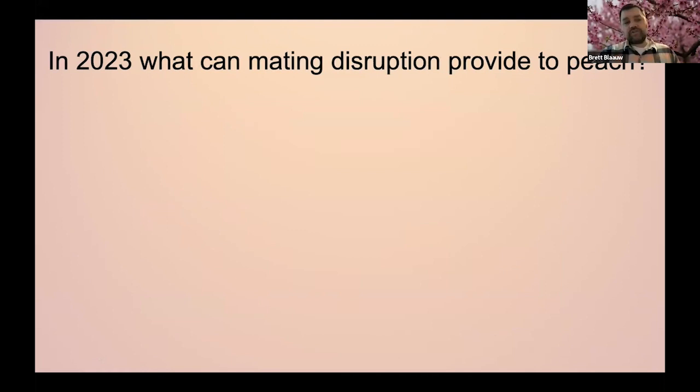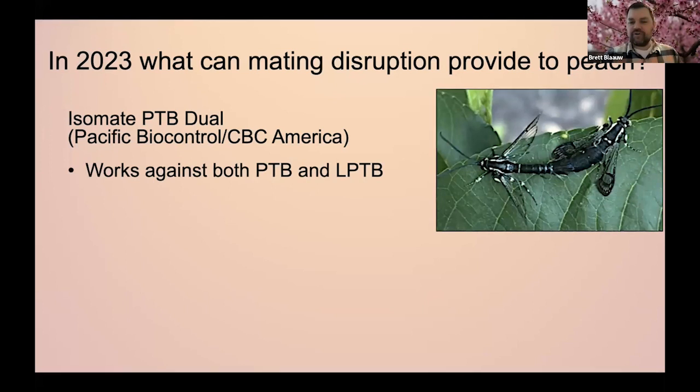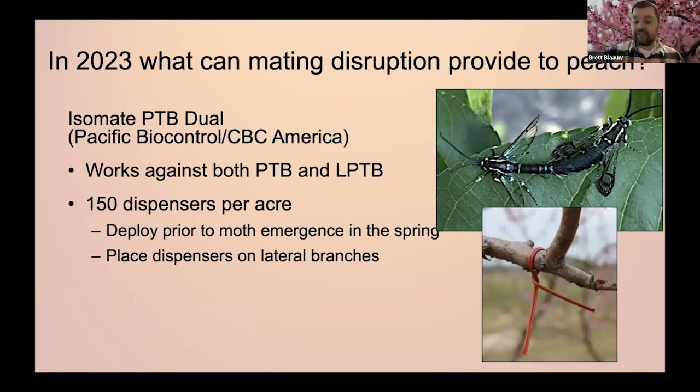So what can mating disruption really provide to our peach production here in the East? We have pretty much one option right now: it's called Isomate PTB Dual, produced by Pacific Biocontrol — the distributor out West — and on the East Coast it's CBC America. The 'dual' means it works for both peach tree borer and lesser peach tree borer. When you put these out at 150 dispensers per acre — about one per tree or one to two per tree depending on density — it creates that big cloud to help stop the males from finding the females.